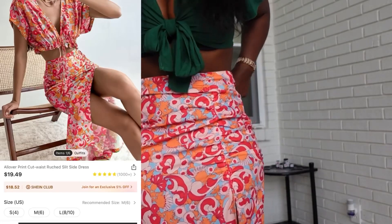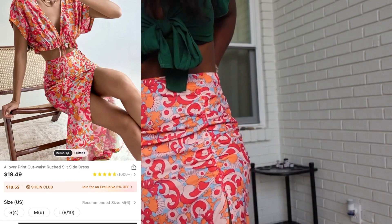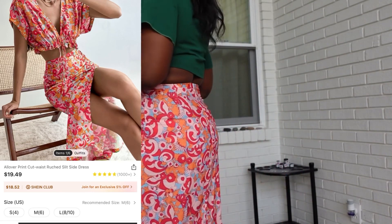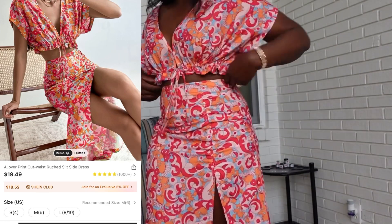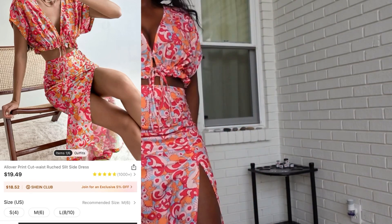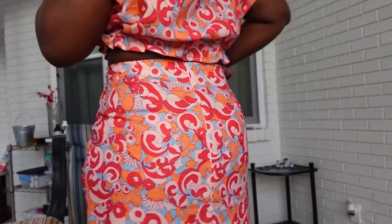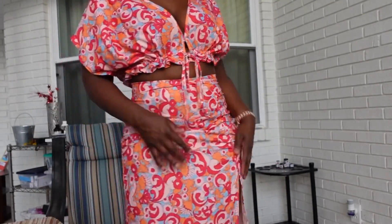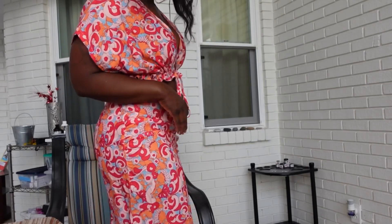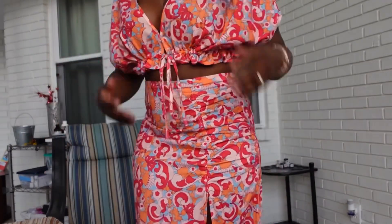Last but not least is this all-over print cut waist ruched slit side dress. I paid $18.47 for it in a size medium. I think I could have sized down — the skirt does not have any stretch but it is pretty roomy, and the top has strings you can use to tighten it. So you can definitely size down in this one.